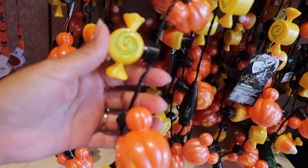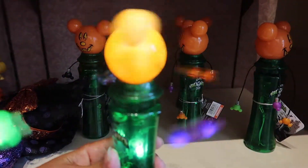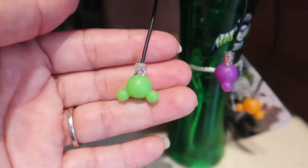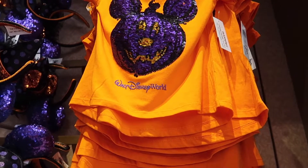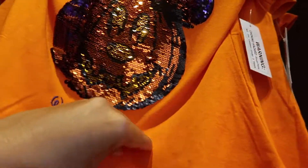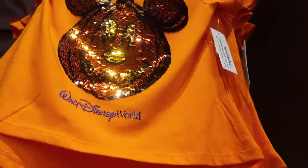Oh, I like this — and it is priced orange. Look at this — and those are little Mickey heads. Once again, orange. It says two sides — sequins flip up or down. So how much is this? $24.99! Now let's see what it is upside down — oh, that's awesome! You get two shirts in one. When you flip it down it's just a jack-o-lantern Mickey, orange — and then when you flip it up, it's purple. That's cool!